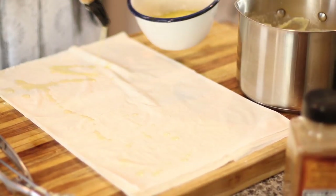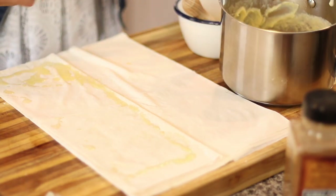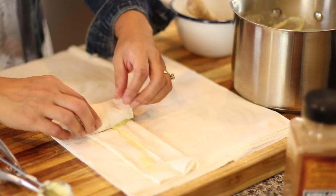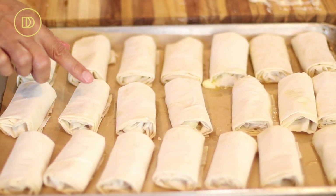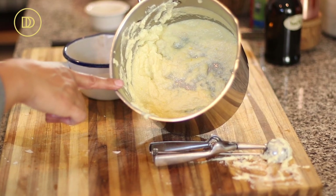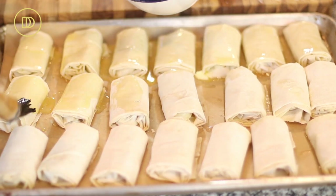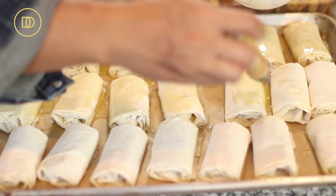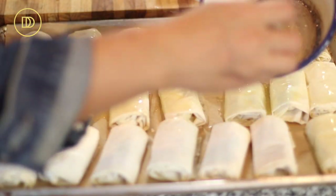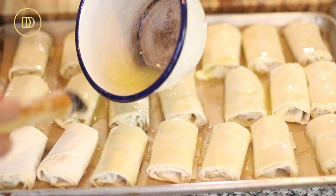We have 21 little phyllo custard rolls, and a little custard left over which will not go to waste — go ahead and sprinkle some cinnamon on top and enjoy it. Now I'm brushing all the tops with the rest of the melted butter. If you're running low, you can add more butter or swirl in some olive oil — that works fine too — but I love the taste that butter leaves on phyllo pastry, so I went ahead and melted a little more.